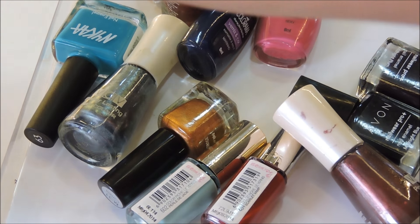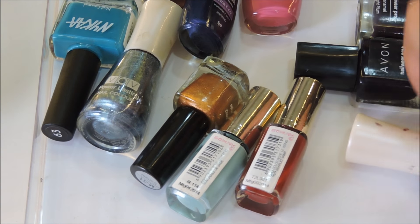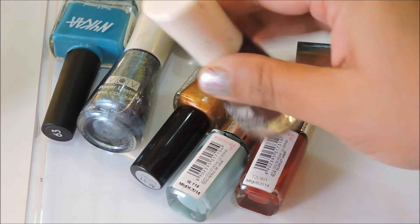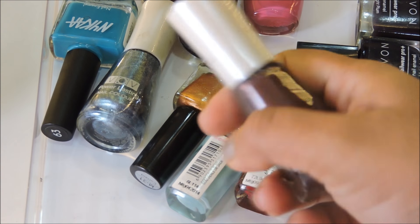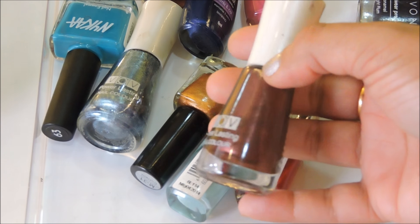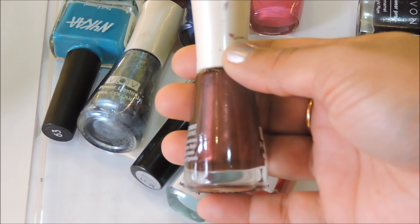Now these are the nail polishes stored in the plastic pouch — we'll go through them quickly with no particular order. This is a VOV nail polish from their Power Lasting collection; they don't seem to have a name but it's a dark pink color. I wear it on my legs.